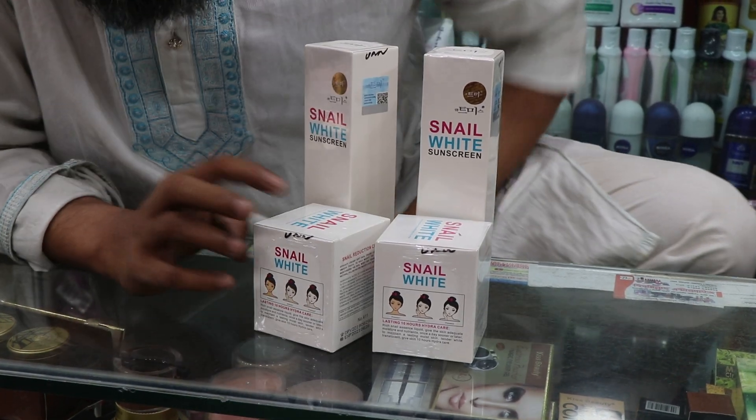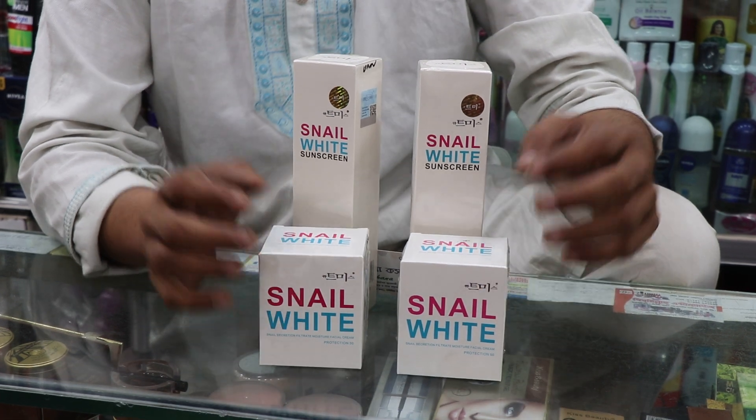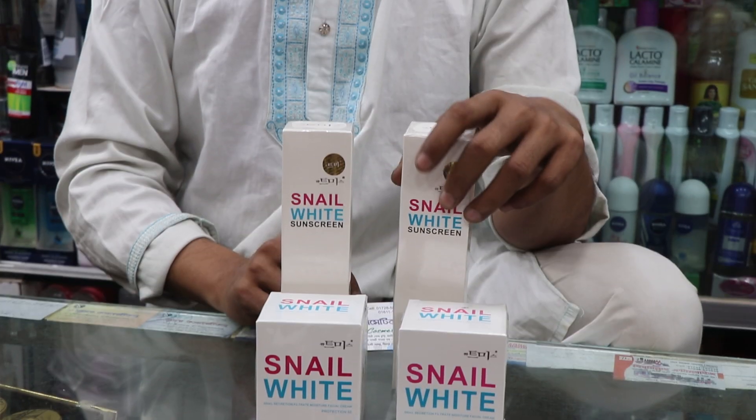Assalamualaikum Viewers. Today I am going to talk about the product of Damsabu. This is Snail Wider Sunscreen Lotion.